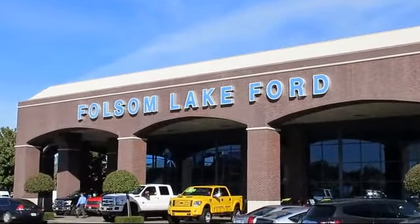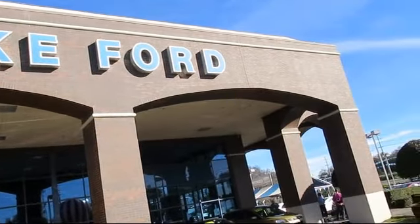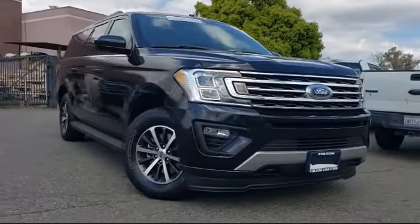For over 25 years, Folsom Lake Ford has been providing the Sacramento area with great deals and award-winning service. And here's a look at another Ford-certified vehicle from our huge selection of quality pre-owned cars, trucks, and SUVs,